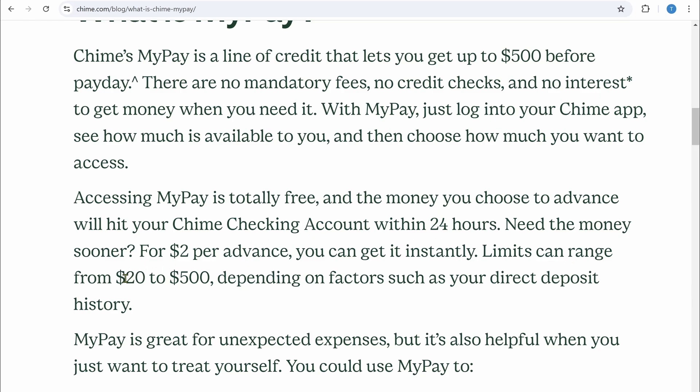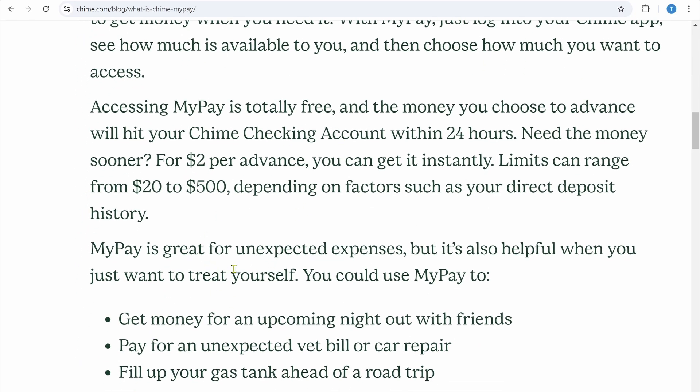The limit can range from $20 to $500 depending on factors such as your direct deposit history. MyPay is great for unexpected expenses, but is also helpful when you just want to treat yourself.